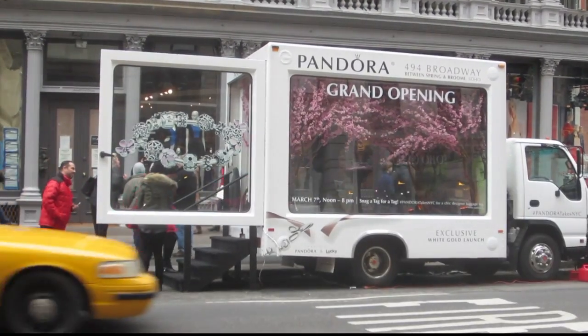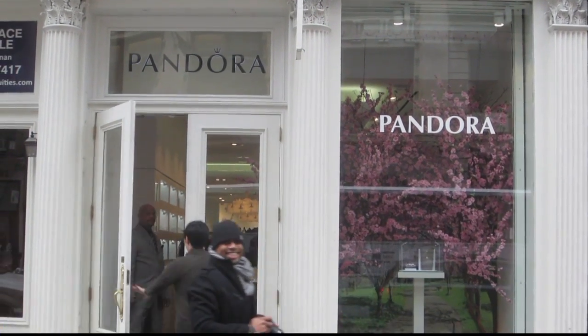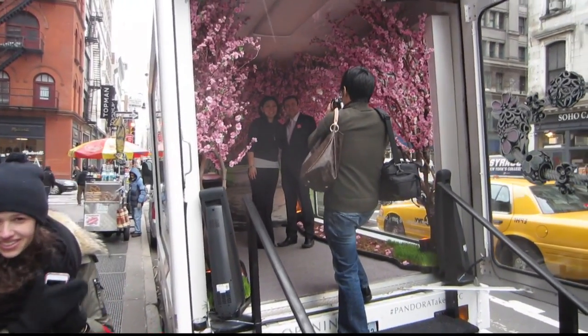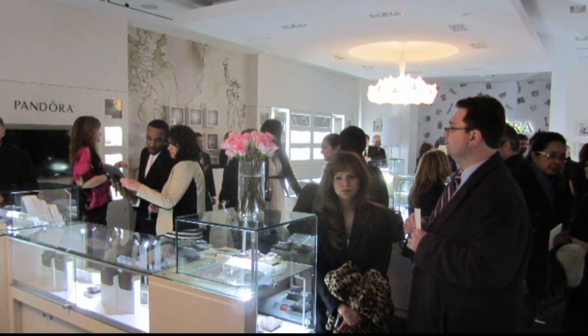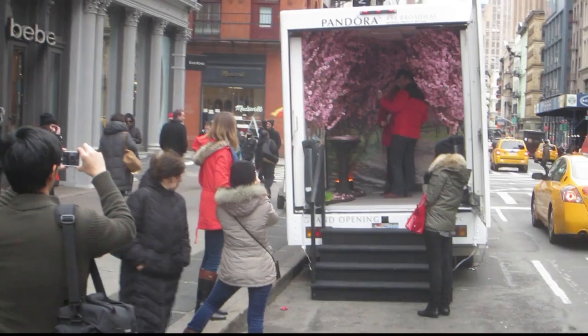We built out a Glasswell concept truck and helped do a grand opening for one of the franchisees for Pandora jewelry stores. People come in for a photo shoot inside the Pandora truck and then they're invited into the grand opening, where we had a party that was packed inside the store all day and night long.